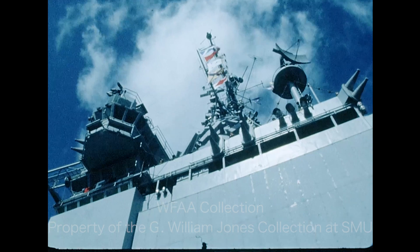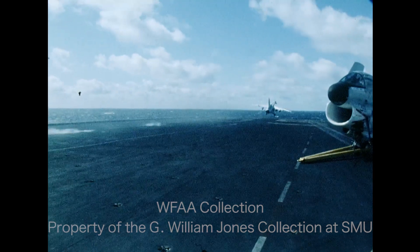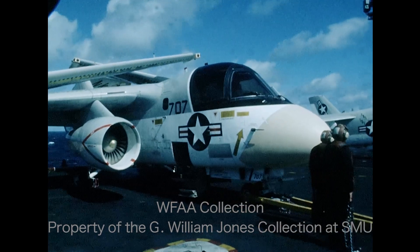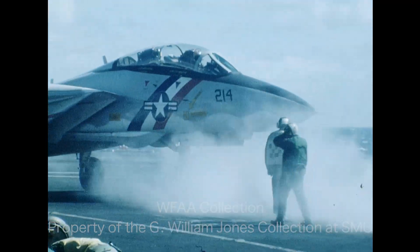Also aboard the Enterprise is the new A-7 Corsair, built in Dallas by Vaught Systems — the Navy calls it the most accurate light attack plane in the world. The S-3A, only six months old, was also partially built by Vaught Systems. It's an anti-submarine aircraft capable of reading enemy sonar and communication signals.